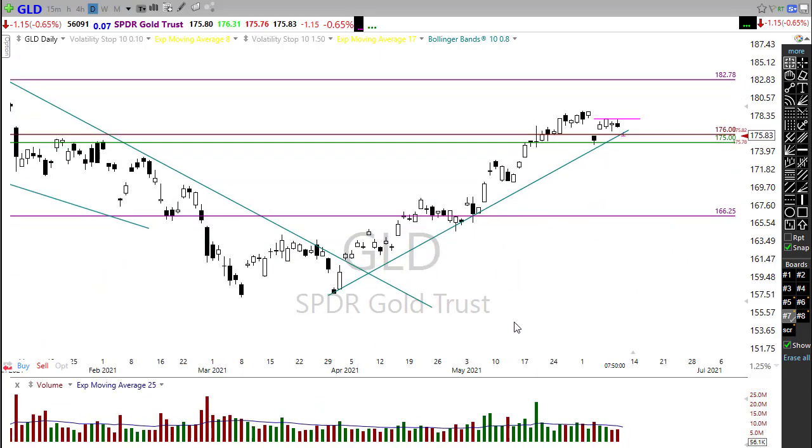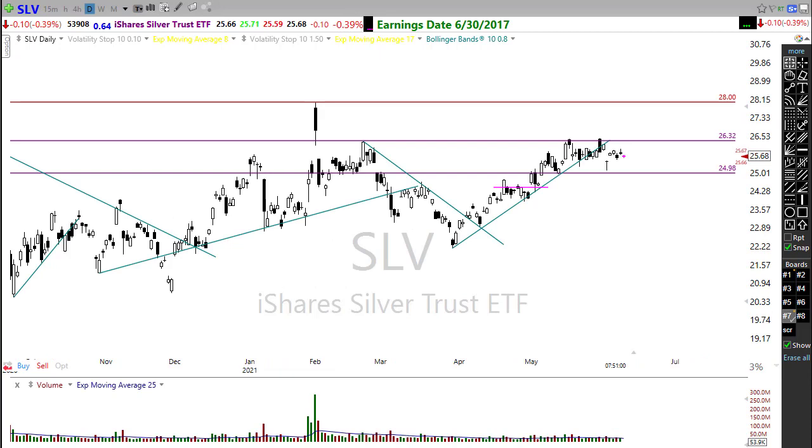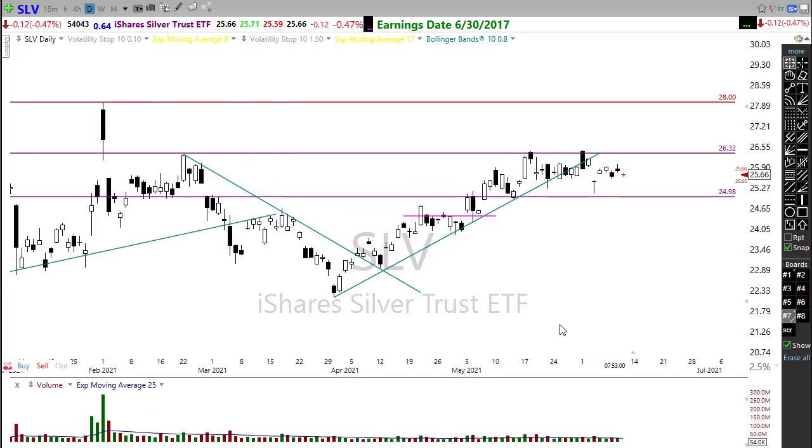SLV (silver ETF) would be another one worth keeping an eye on. It's been bouncing around and reacting negatively to resistance in the chart, but that could change depending on how the CPI number comes out today. I also hold silver — full disclosure. Continued consolidation in SLV is fine; I just don't want to see it dropping hard, so watch that carefully.